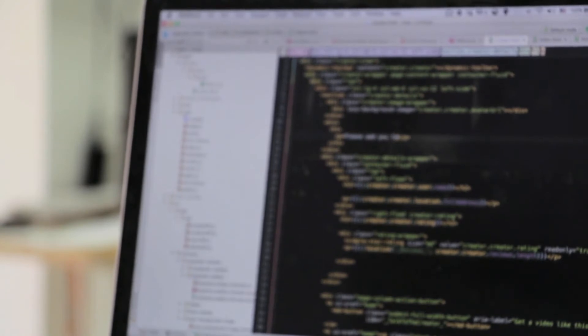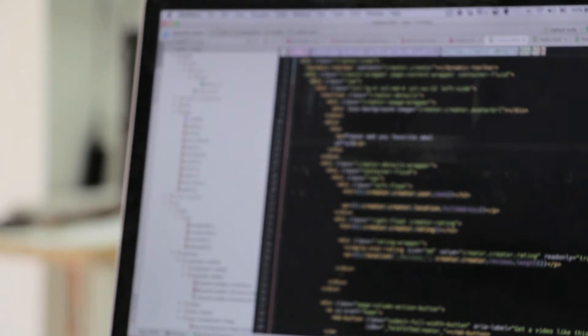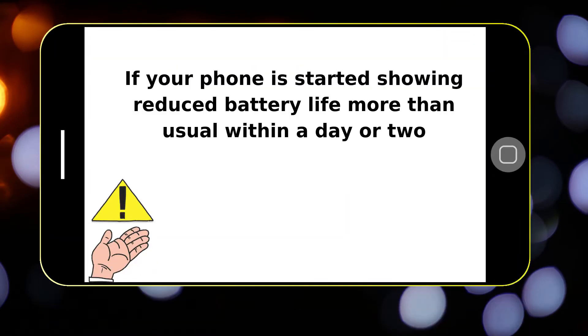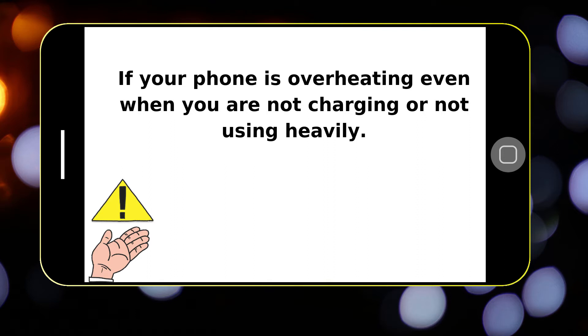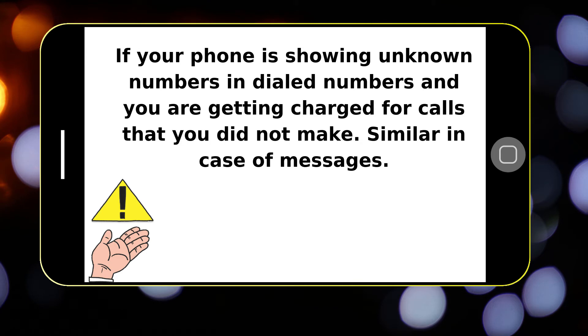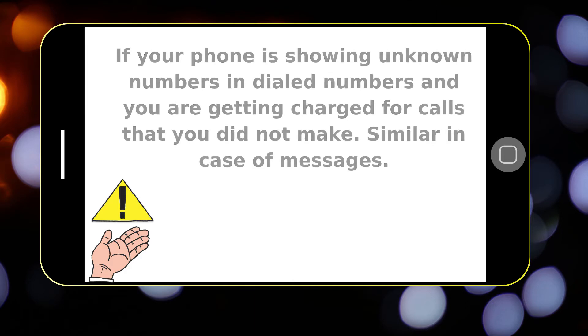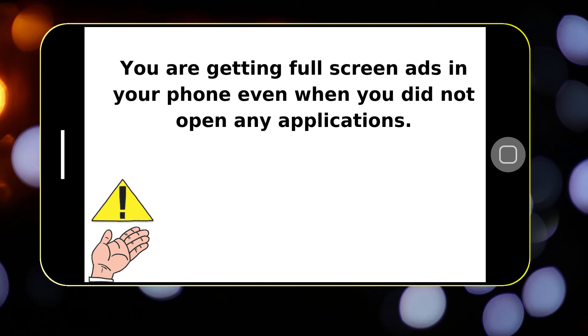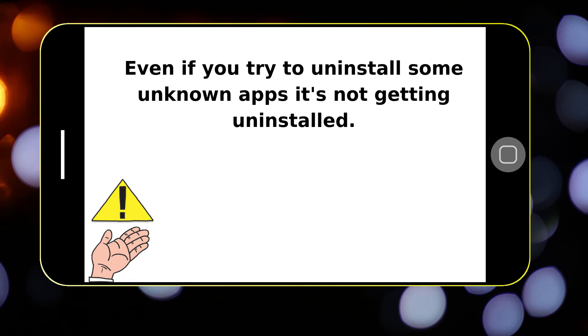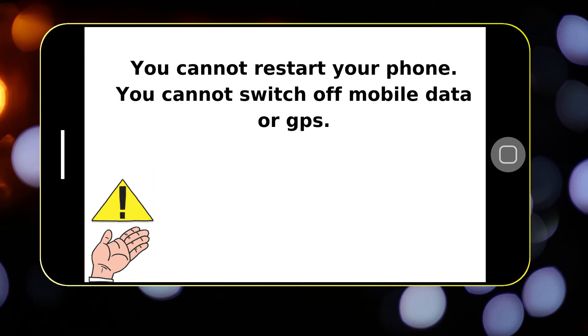Even if we are very careful, it may happen that your phone somehow gets infected with a virus. How do we know whether our phone got hacked or not? Watch for these signs: reduced battery life more than usual within a day or two; your phone overheating even when not charging or in heavy use; excessive mobile data consumption; unknown numbers appearing in your call log with charges for calls you didn't make; similar issues with messages; full-screen advertisements appearing even when no app is open; an app that cannot be uninstalled; or inability to restart your phone or turn off mobile data or GPS.